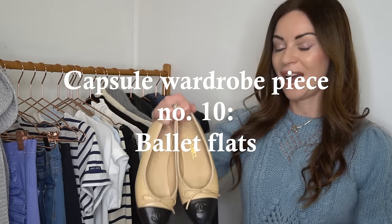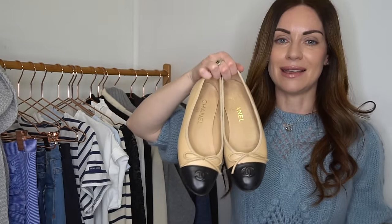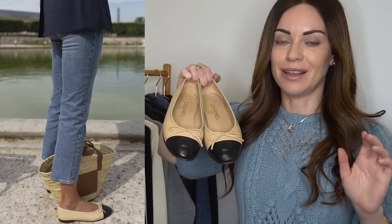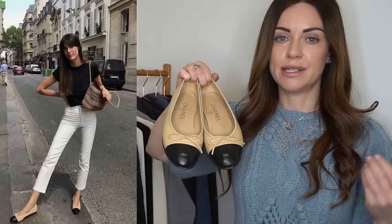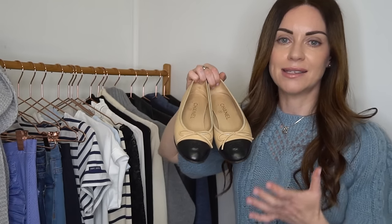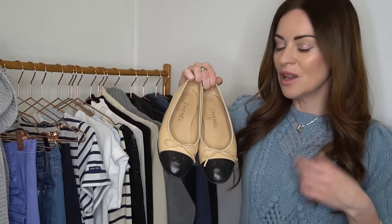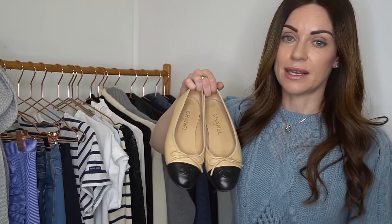The last footwear option in this capsule wardrobe is a pair of ballet flats — I purchased these on my last trip to Paris. There are so many different styles of ballet flats out there. The prevalence of ballet flats and loafers is testament to just how much walking French women do, particularly Parisians, because they have such a fantastic metro system. People don't really drive in Paris so everyone walks, which is really reflected in the number of women I saw wearing ballet flats, loafers, or even sneakers.